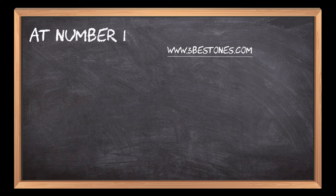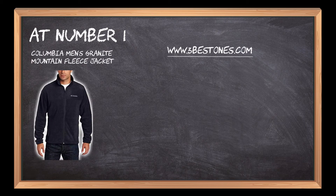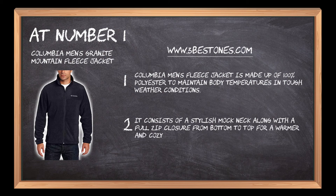At number 1: Columbia Men's Granite Mountain Fleece Jacket. This fleece jacket is made up of 100% polyester to maintain body temperatures in tough weather conditions. It consists of a stylish mock neck along with a full zip closure from bottom to top for a warmer and cozy experience.